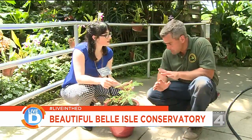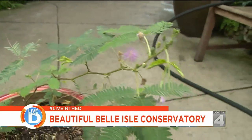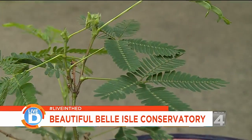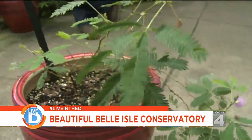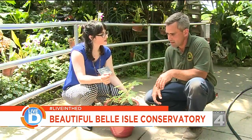So this is Mimosa pudica, if you're going to be a plant nerd. But this is the sensitive plant — some people call it a shy fern, which I don't like because it's not really a fern. They say that because when it's touched or the wind blows on it too much, the leaves will actually collapse. Some people think it's to protect itself from herbivores, so it will collapse and then the animal will think, 'oh, there's no leaves here, I'll go eat something else.'